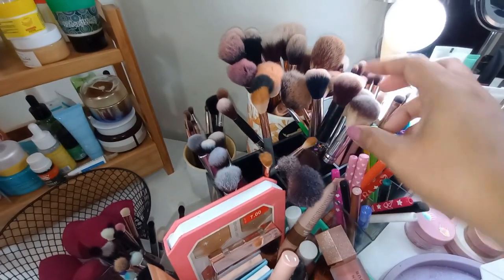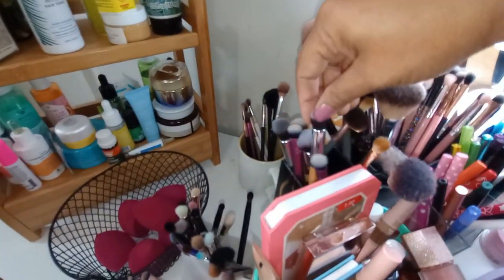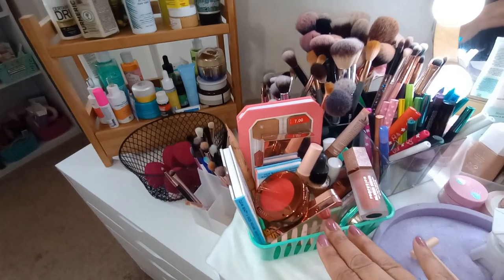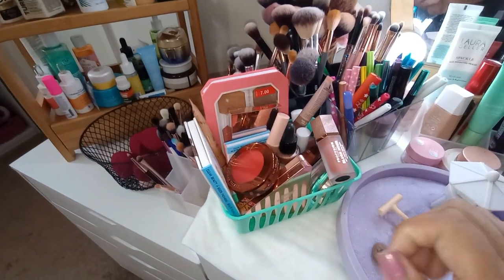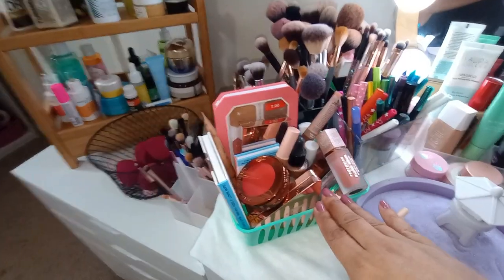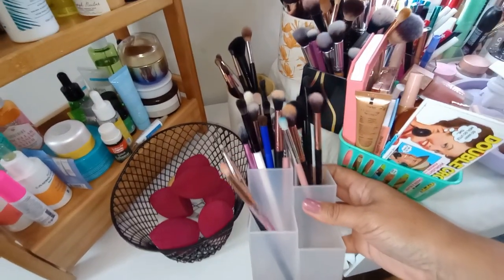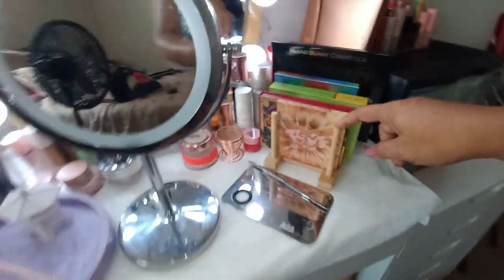The brushes in the middle are for cream products and also my highlighter brushes. I have smaller detail brushes I use for under-eye concealer and powder. Over here is my shop my stash selection of blush, highlighter, and bronzers — I tend to pull a lot of blush and face products for my shop my stash videos. This little eye brush organizer is from Shop Miss A.